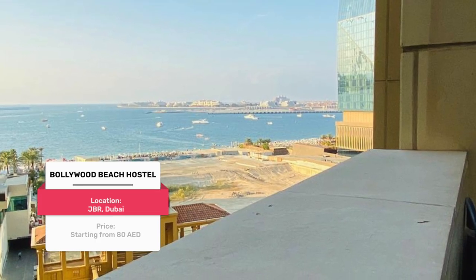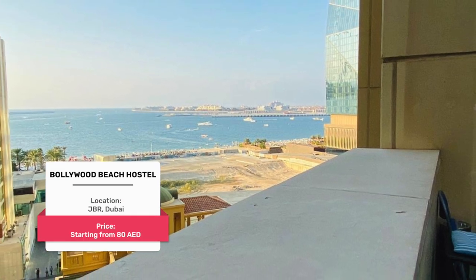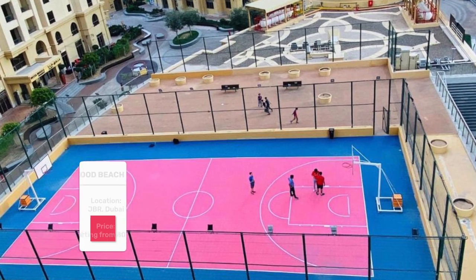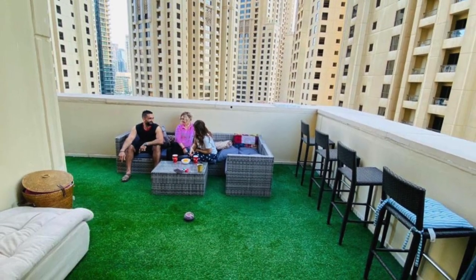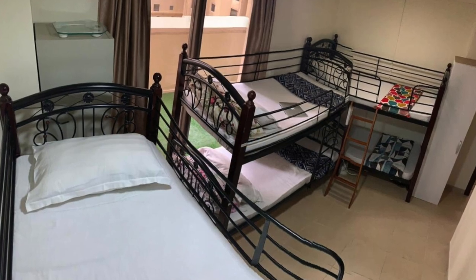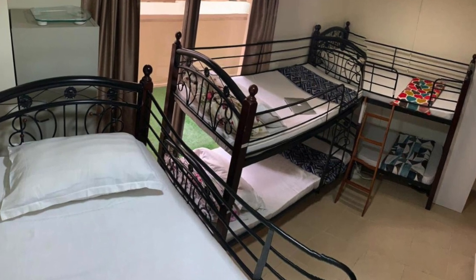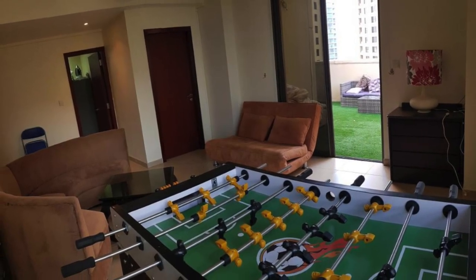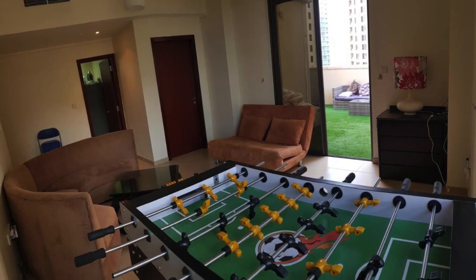Number eight: Bollywood Beach Hostel. It has the best sea view and view of the Palm Jumeirah from the hostel. They have an open terrace where you can have fun and spend time relaxing, with one side marina view, another side sea view, and a third side podium level view. This place is just five minutes walk from the beach and eight minutes walk from Dubai Marina.